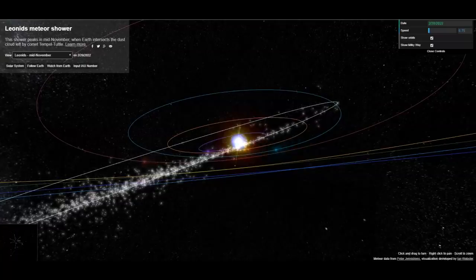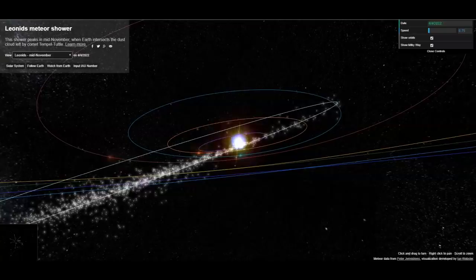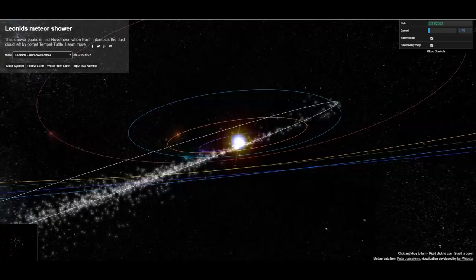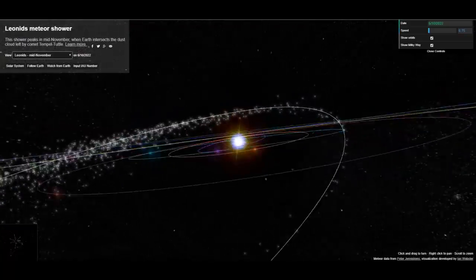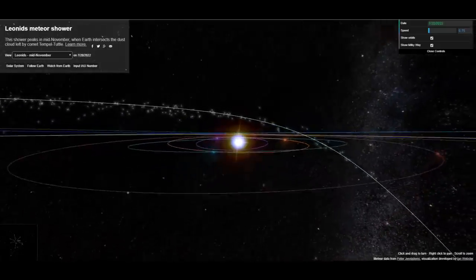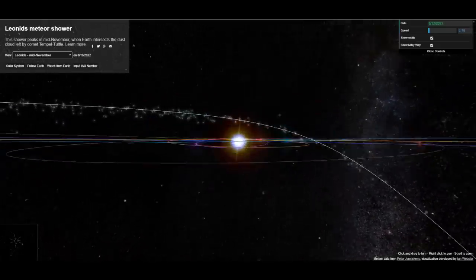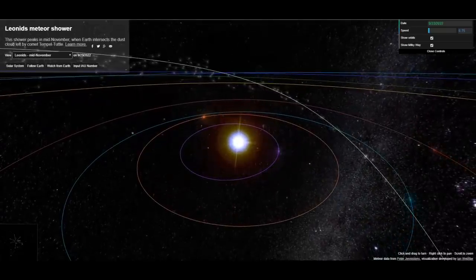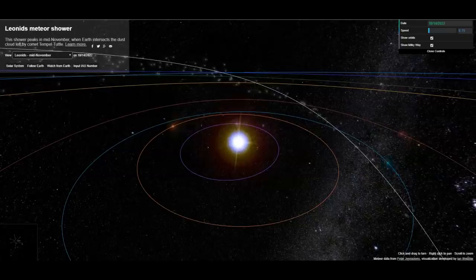It's called the Leonid meteor showers. These are amazing when you have years when they're very thick — for instance, in 1999 it was the most spectacular thing I've ever seen. These things come down out of the Leo constellation. They appear to be coming straight down; they were huge green fireballs. It looked like a movie — they weren't streaking across the sky.